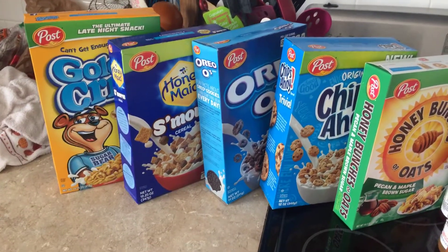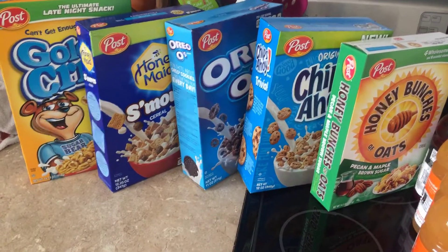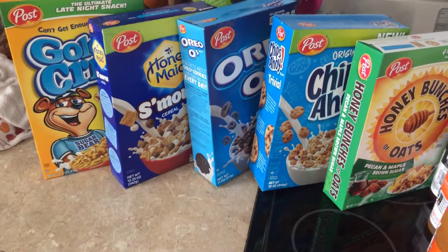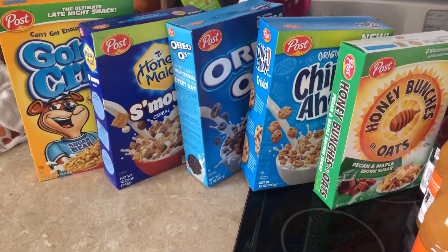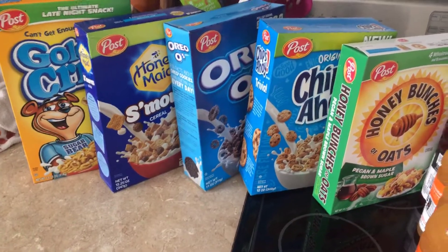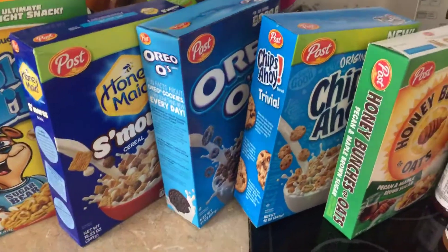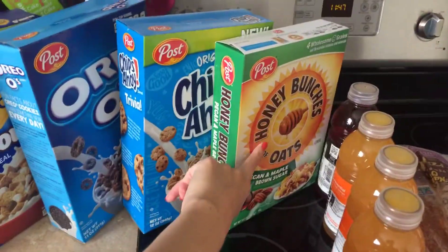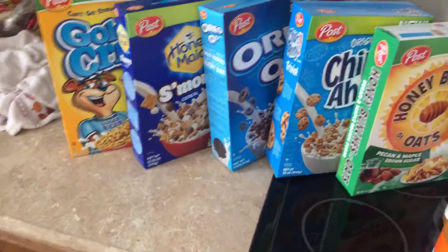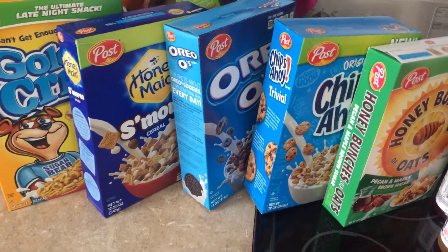Hello, I hope you all are having a great Friday. There are some hot deals today at Kroger — you can load a coupon to your account and get all these different types of cereal for $0.99. There's also an Ibotta rebate to go along with almost all of them: $0.45 for the Gold Crisps, S'mores, Oreos, and Honey Bunches of Oats, and also $0.45 for Fruity Pebbles and Cocoa Pebbles.